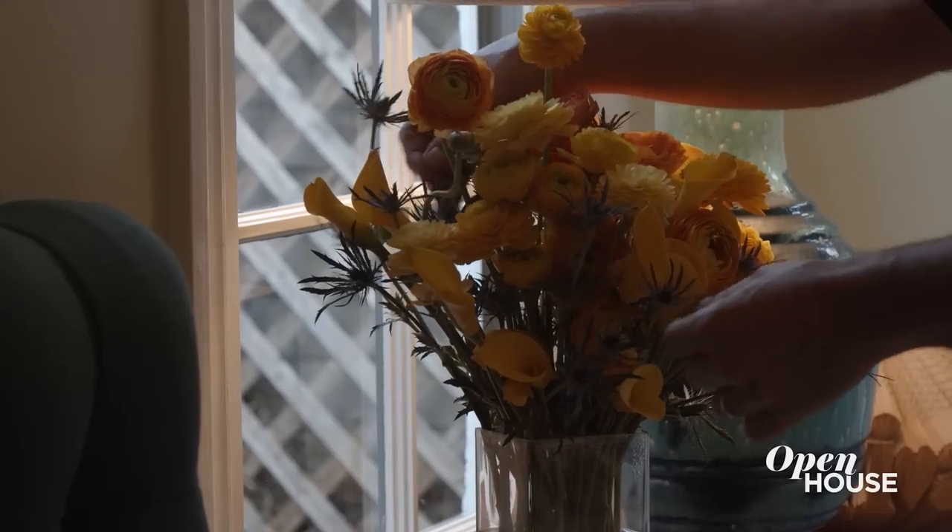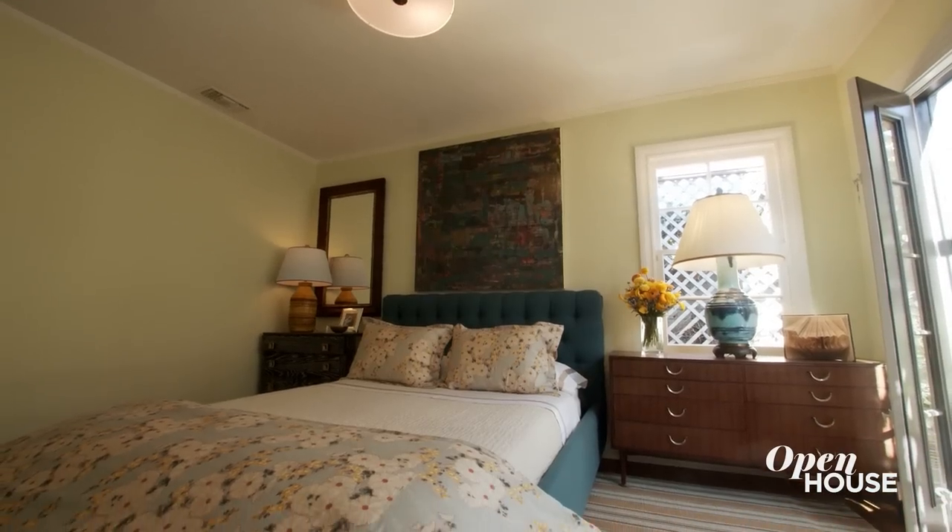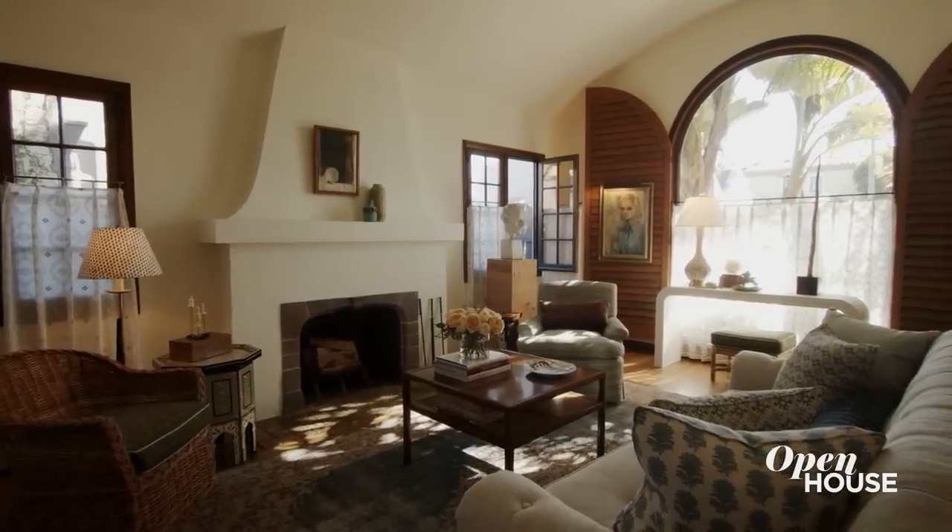Thank you so much for coming to tour our home. It's a first for us to show our home versus a client's home. I hope you really enjoy our beautiful home and thank you very much.